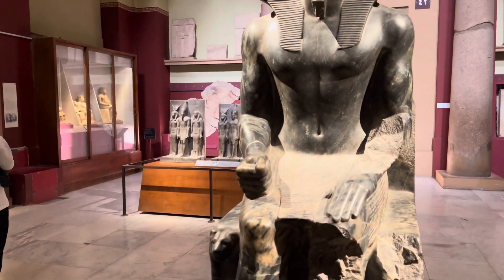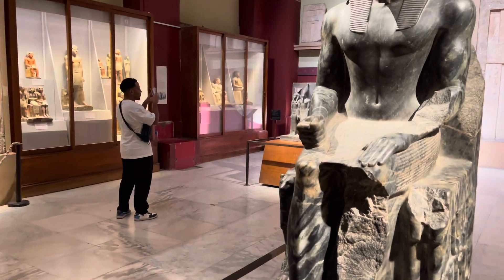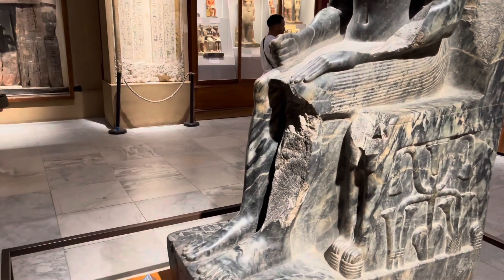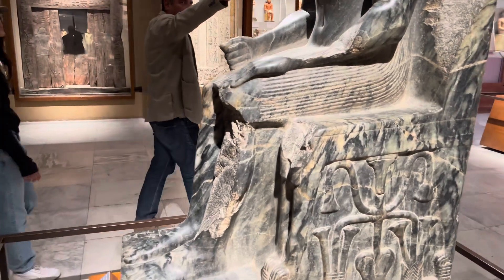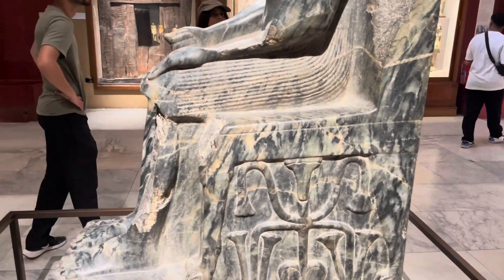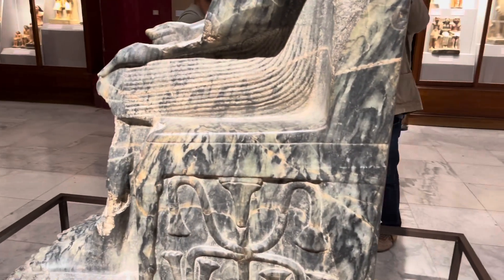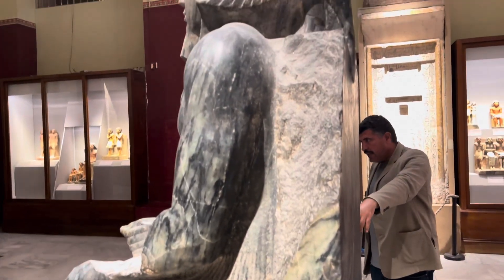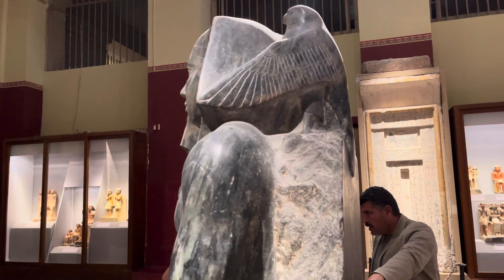What's intriguing about this is the transformation of this piece, because we have quote-unquote Khafre, and then in behind we also have the finely carved Horus the Falcon.